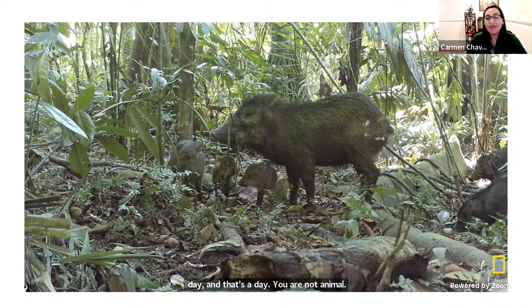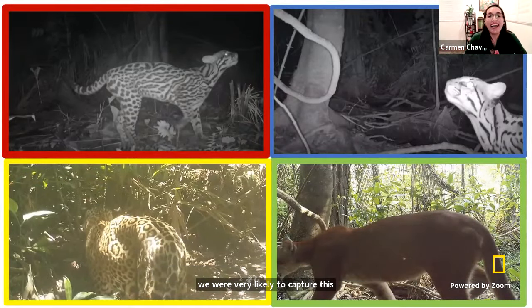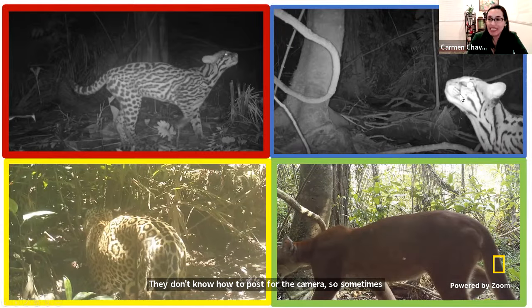How can your heart not melt seeing this family of wanganas — those are wild pigs. Look at the little baby ones. They are so unaware that the camera is taking pictures of them. In those thousands of pictures, we got so many incredible animals. As you can see, there are different types of cats — we have a jaguar, a puma, an ocelot — and they are all in different positions. They don't know how to pose for the camera. Sometimes we get a great full-body view. Other times we just get a peek of the head, or sometimes they pass so fast we don't fully record them.